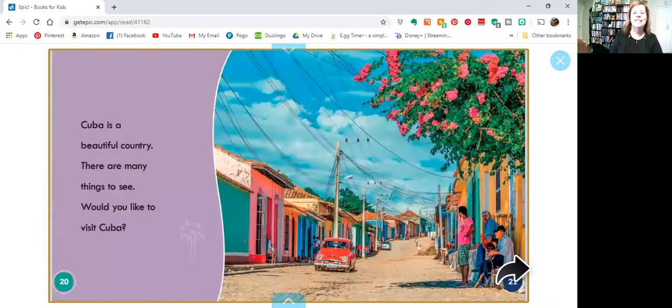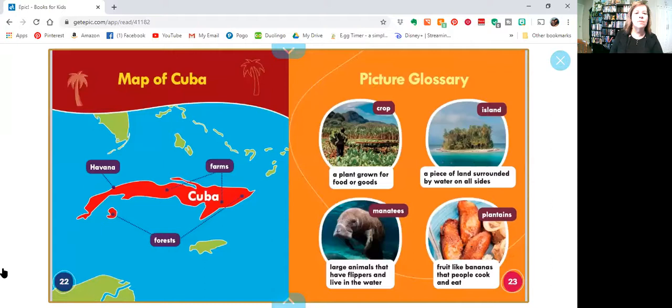Cuba is a beautiful country. There are many things to see. Would you like to visit Cuba? Looks like a very nice place. I haven't been to Cuba — have you? Look at all the colors. And there's a map of what Cuba looks like. It kind of looks like a fish.